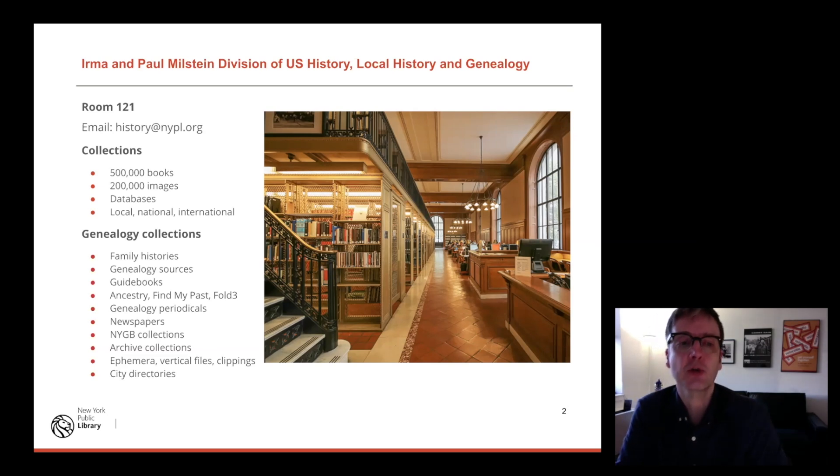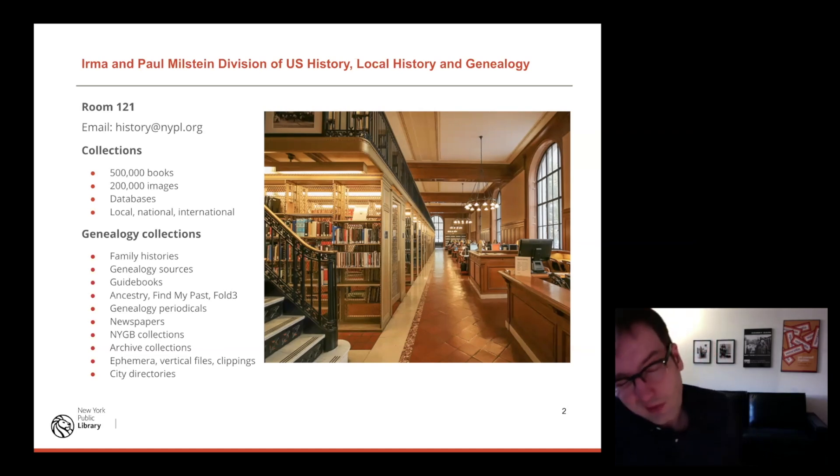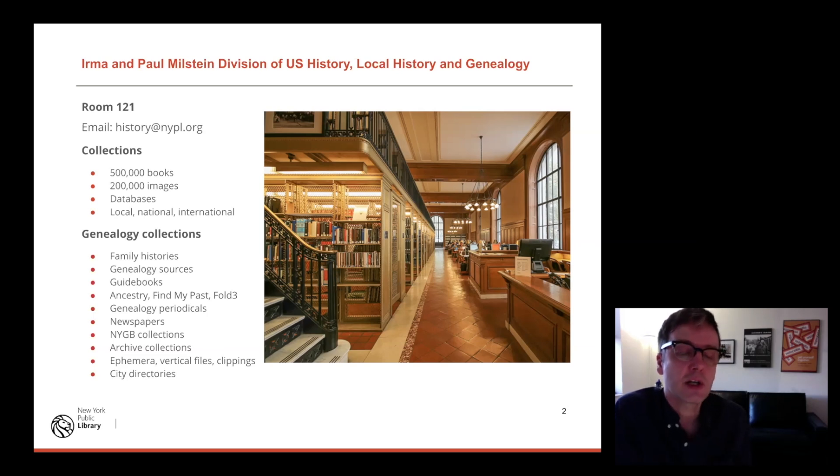We provide access to about 200,000 historical images — mostly of buildings, especially in New York City. We provide access to a lot of databases. Genealogy is big business and many of these databases are very expensive. So we provide access to databases like Ancestry, Fold3, FindMyPast, newspaper databases, and more. We also have collections from the New York Genealogical and Biographical Society, lots of family files, Bible transcriptions, reams of microfilm, other archive collections, city directories — anything you might want to use.